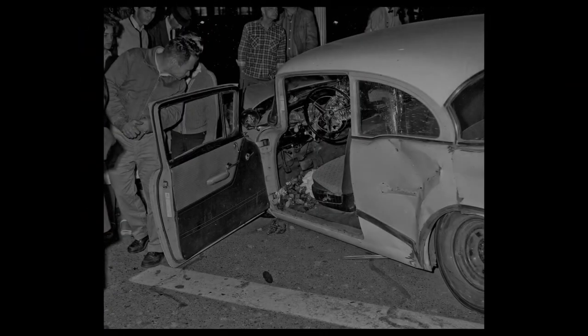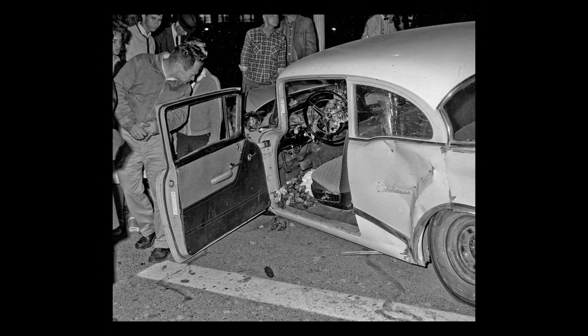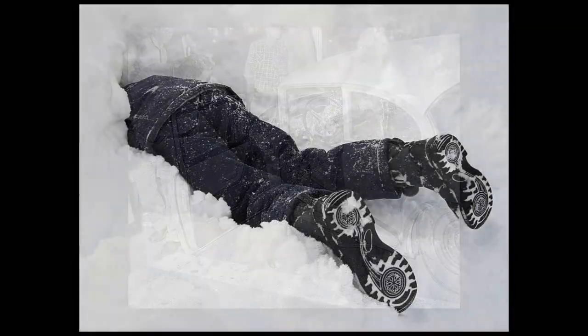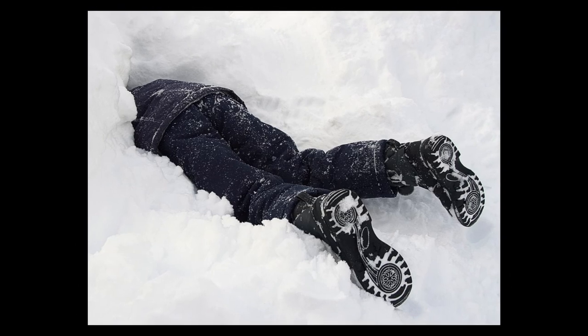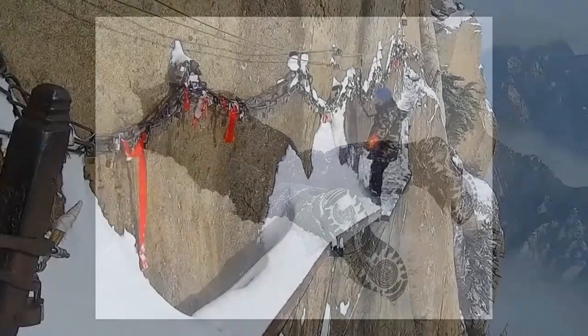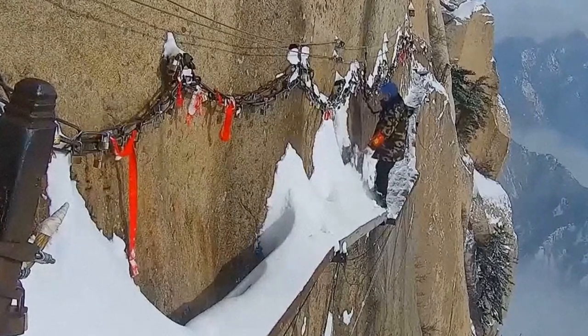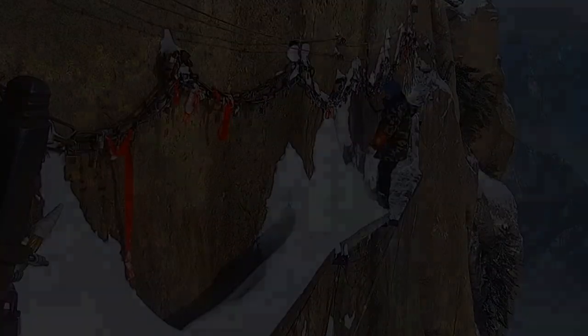Forensic pathologist Rainer Henn died in a horrific car accident. Mountaineer Kurt Fritz died in an avalanche, and hiker Helmut Simon died after falling off a dangerous hidden path. People believe that the discovery of the Iceman carries a curse with the power to destroy mankind.